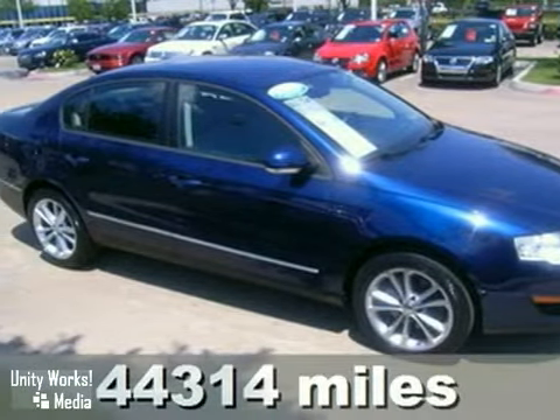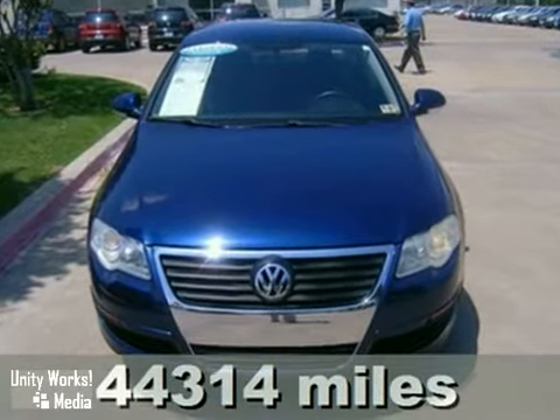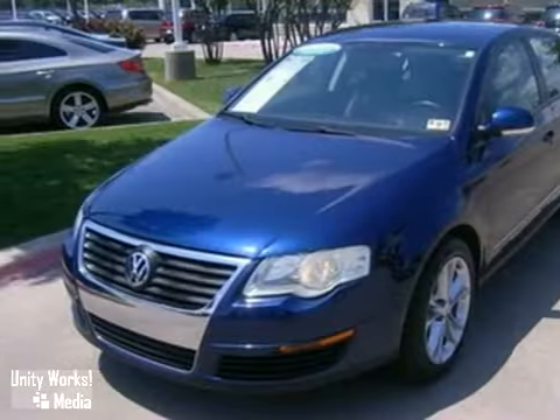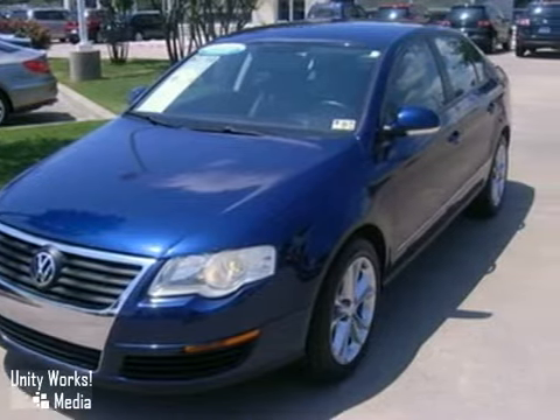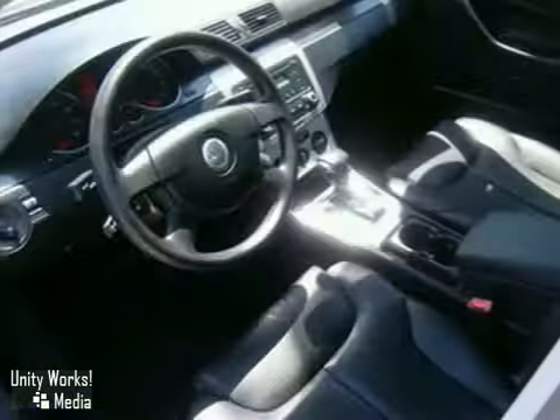It's a certified 2006 Volkswagen Passat. You don't have to worry about depreciation on this terrific value edition — the guy before you got it all. What a guy. It's a Carfax one owner and even includes a buyback guarantee. It gets great gas mileage, up to 31 miles per gallon highway.